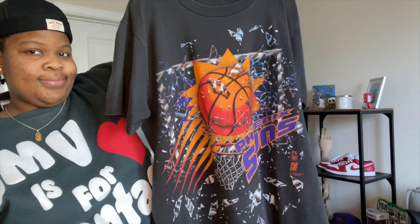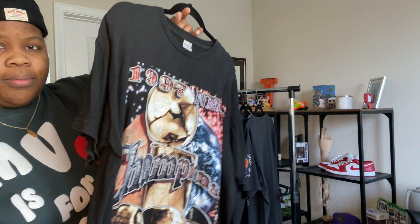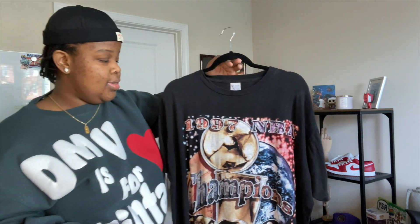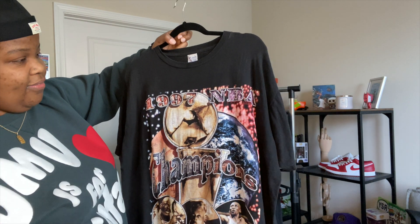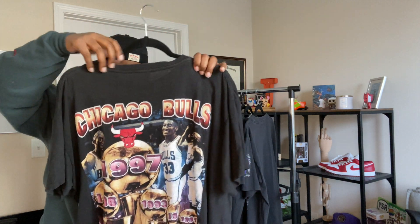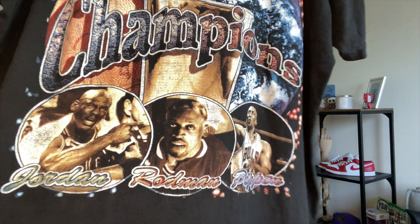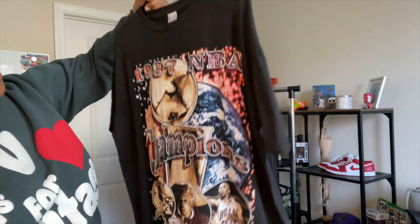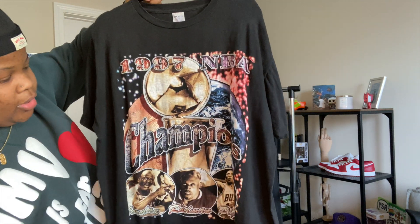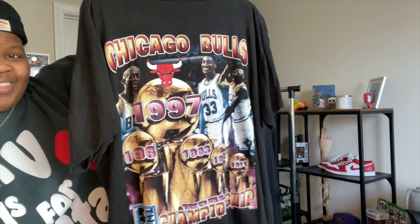My last piece is another Bulls tee. I actually traded for this one — I have family in Atlanta and went to Full Circle ATL. If you're ever there, go check them out. I traded two shirts for this shirt, which they had priced at five hundred, so I got it free essentially. It's a front and back 1997 Bulls Championship t-shirt with Jordan, Rodman, and Pippen on the bottom. It's double stitch on a Velva Sheen tag, so it's definitely true 90s. I first wore this paired with some brown Jordan 4s and the fit went crazy.